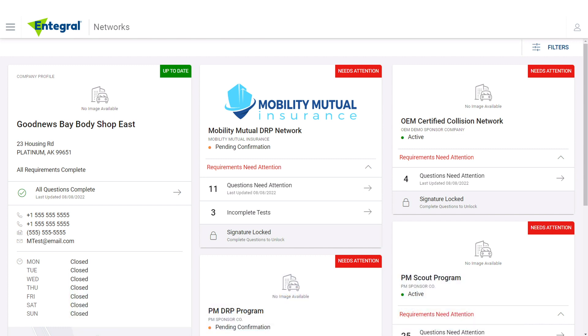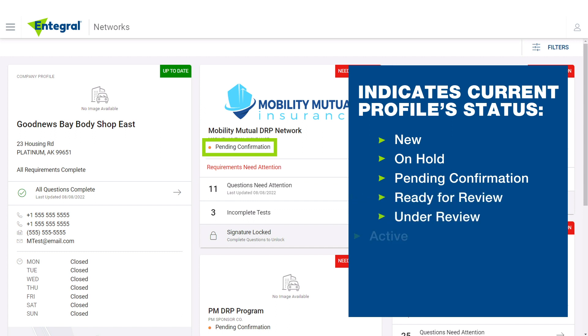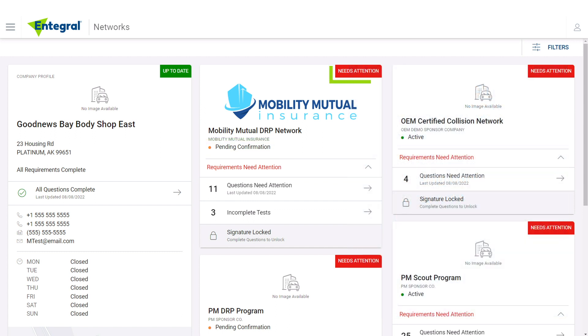A network card displays for each network a shop participates in. The cards highlight the main requirements to participate in the network, including Profile Name — the name of the sponsor profile — and Sponsor Name — the name of the sponsor's program, either an insurance company or an OEM. Status indicates the shop's status on the current profile: new, on hold, pending confirmation, ready for review, under review, or active. The red Needs Attention bar indicates profiles with incomplete answers, test answers, and/or electronic signatures.